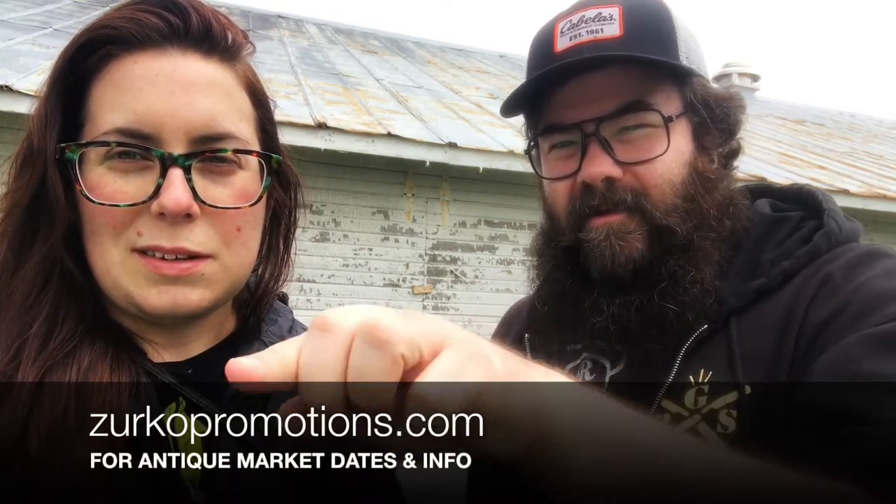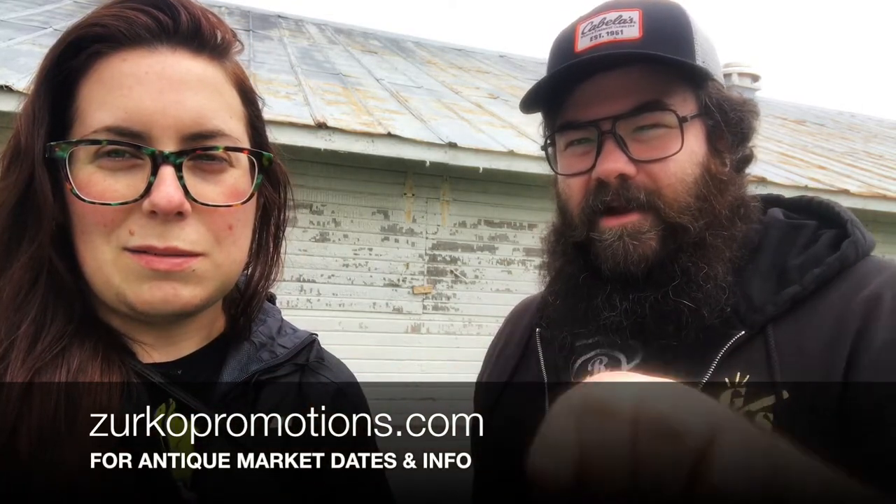I think the next ones are June, July, August — it's going to be during the summer months, so there will be a lot more people out. We will post the Zirko Promotions website down below. Until the next antique and vintage market in Centerville, Michigan — bye! ET, ET, ET!